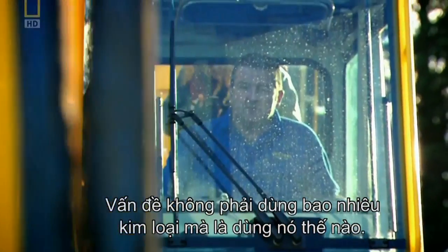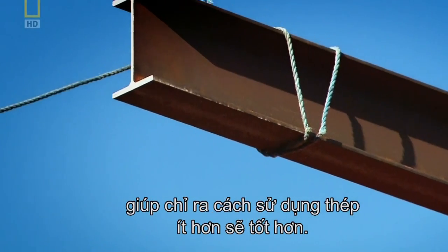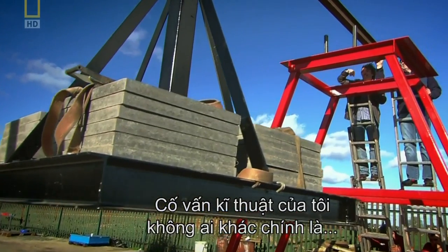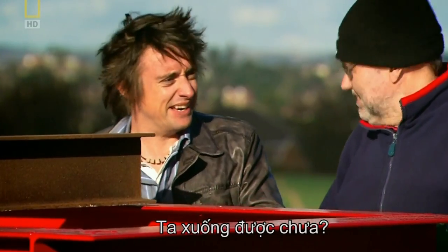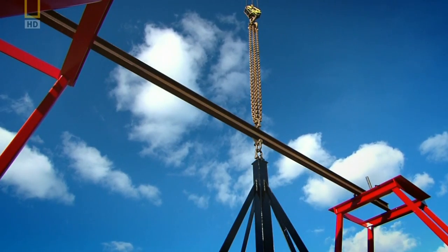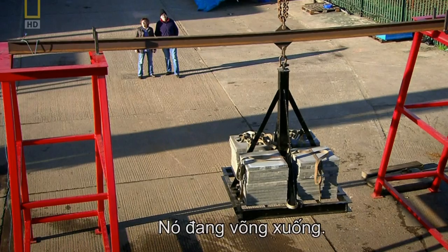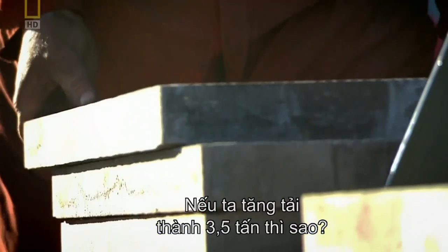It's not about the amount of metal you use, but how you use it. Chief structural engineer Martin Manning helps test two beams. First, a standard I-beam is loaded with two and a half tonnes — about the same as two family cars. This 130-kilo beam holds up, just. But when the weight is increased to three and a half tonnes, the beam fails completely.